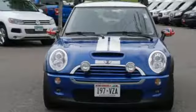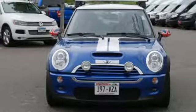Efficiency, fun, and freedom. Welcome to Mini. Driving is believing. Test drive it today.